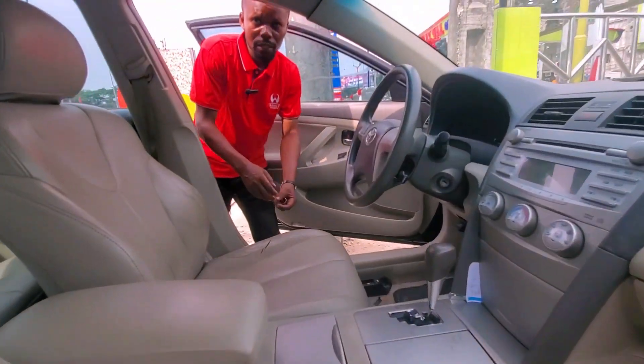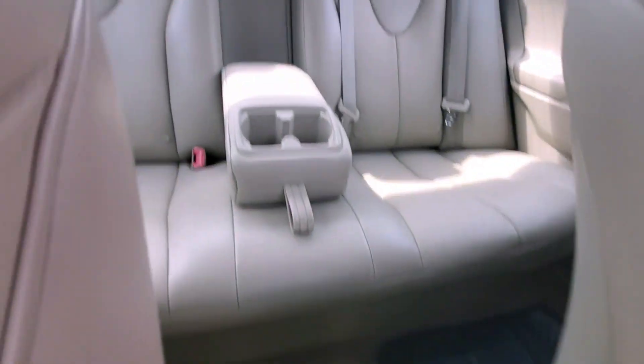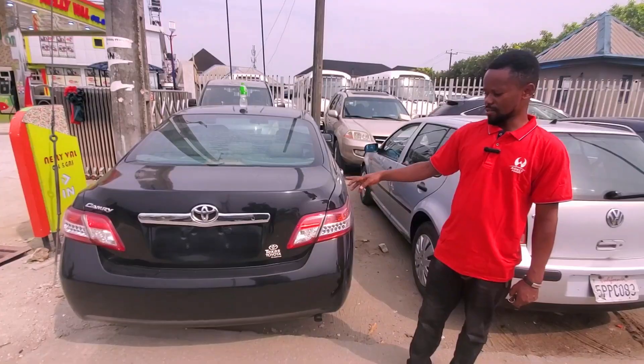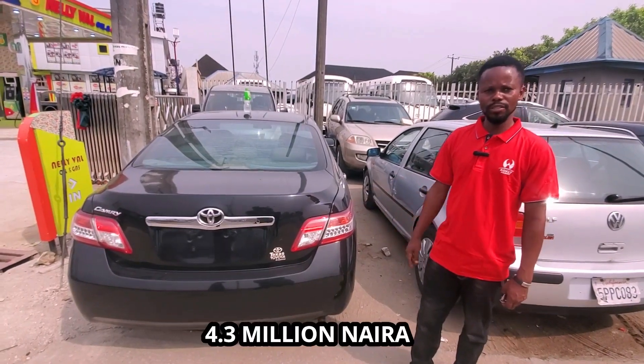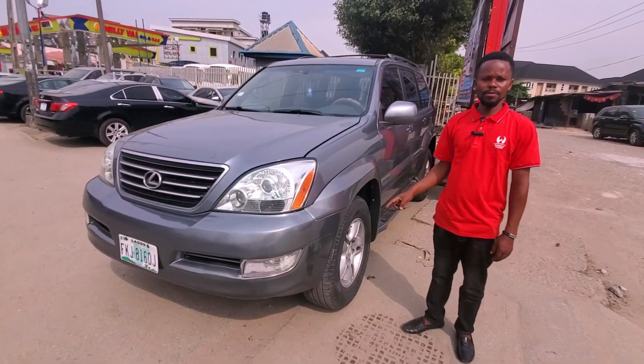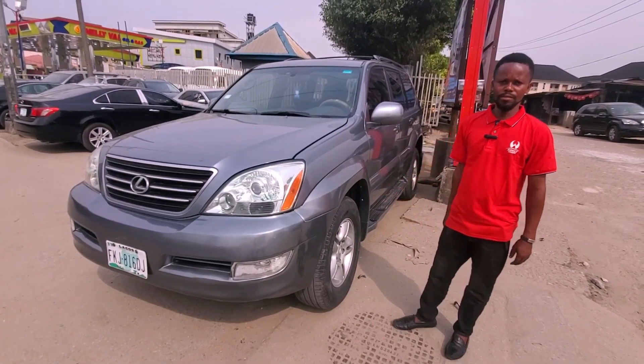This is a direct Belgium import. The AC is working perfectly. This Toyota Camry year model is 2009 and the price is 4.3 million. This Lexus GS470 is a V8, year model 2007.